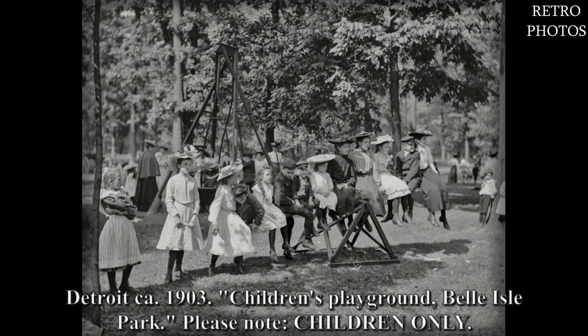Detroit, circa 1903. Children's playground at Bell Out Park. Please note: children only.